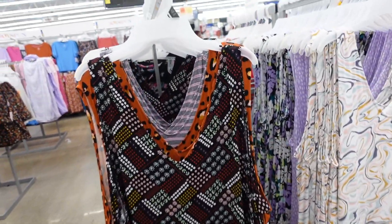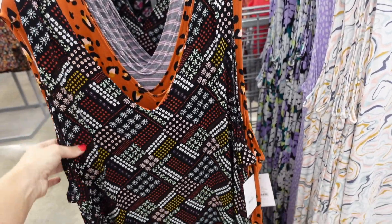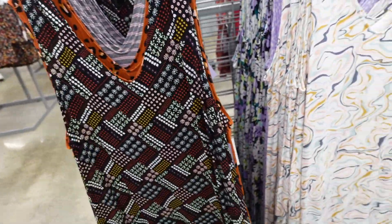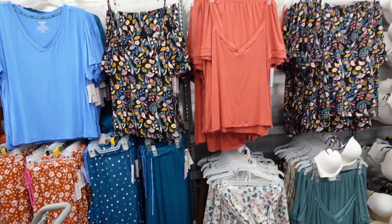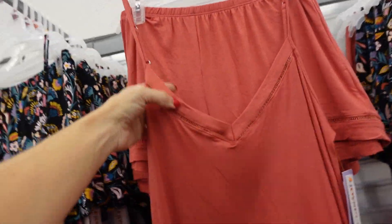Also another markdown on some prints and colors in the Joy Spun pajamas. I've shared them before — they have that thicker strap, V-neck, nice and long with little slits, and scoop in the back. These are down to $5.99, regularly $14.98.